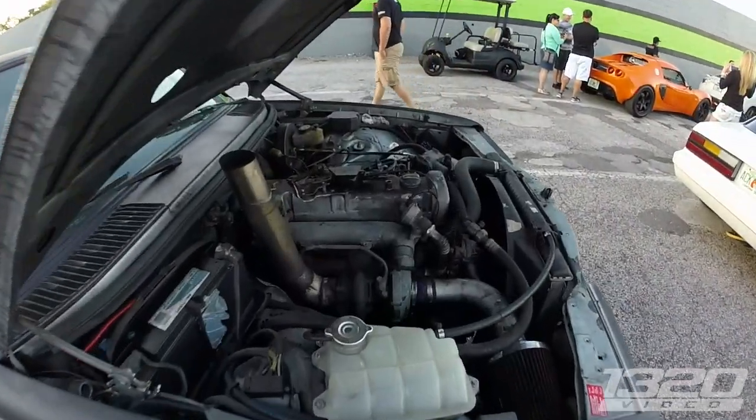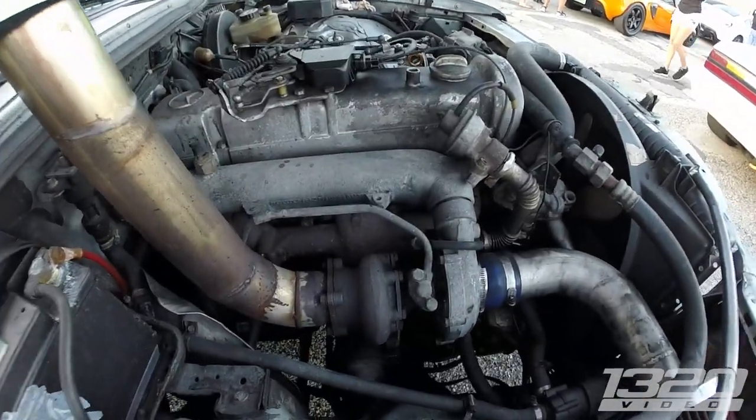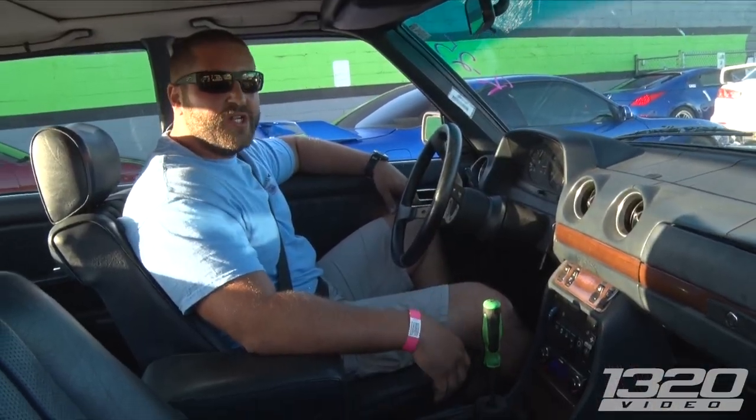What do these things put out for factory power? Like 100-some odd horsepower, 150. How much torque? Somewhere around 200, I think.